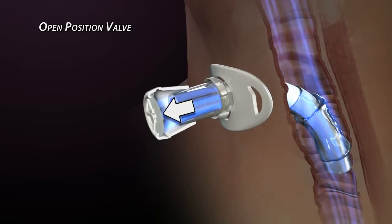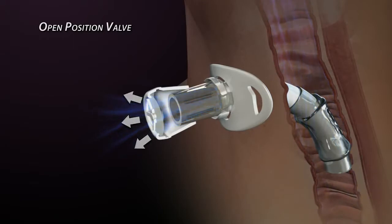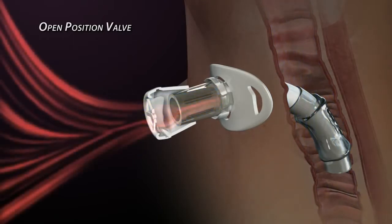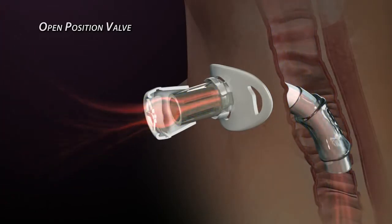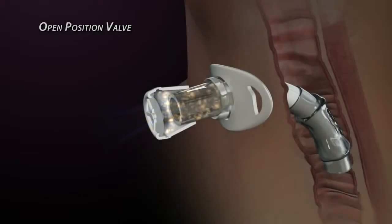Before the membrane actually closes, there is a short time lapse where some exhaled air can escape. In addition, some common breathing patterns create an airflow phenomenon that can cause the membrane to vibrate or oscillate, which prevents it from completely sealing, resulting in noise as air leaks out.